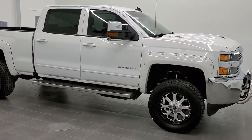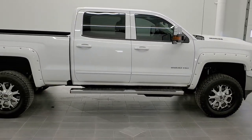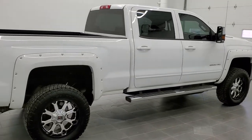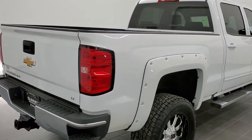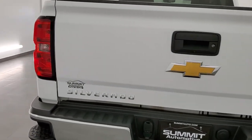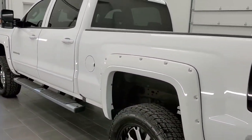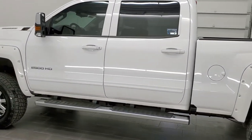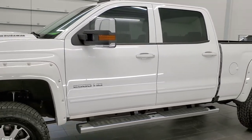This is stock number 11170. We are here at Summit Automotive in Fond du Lac, Wisconsin, your new and used heavy duty truck headquarters. Today we are checking out this super clean 2017 Chevy Silverado 2500 Crew Cab Short Box. This truck has the 6.6 liter Duramax diesel with the L5P motor which gives you 445 horsepower. This truck has been fully safetied and inspected by our service shop, has a fresh oil and filter change, all the fluids have been checked and topped off, and this truck is 100% ready to go.